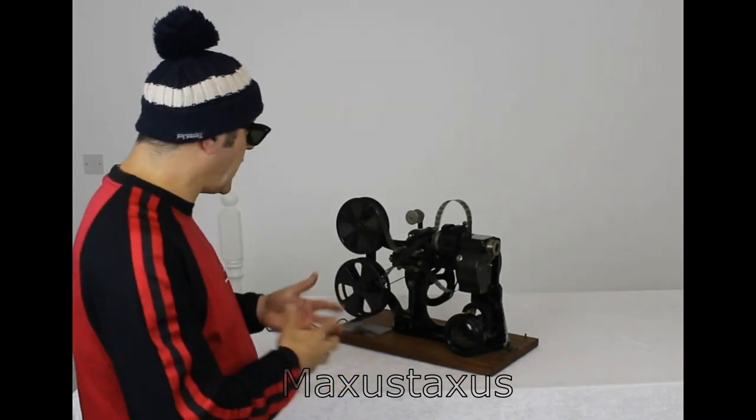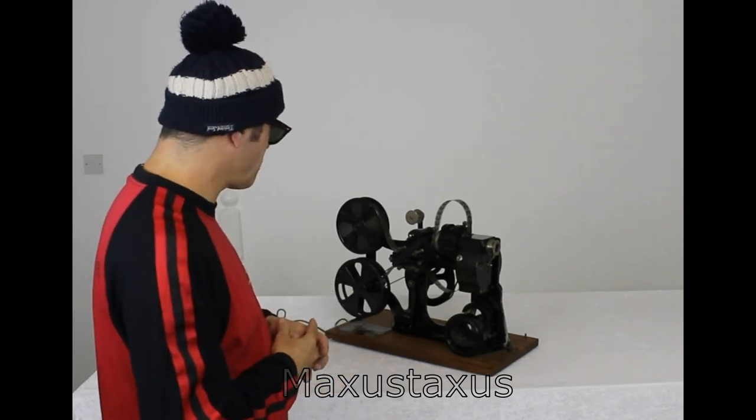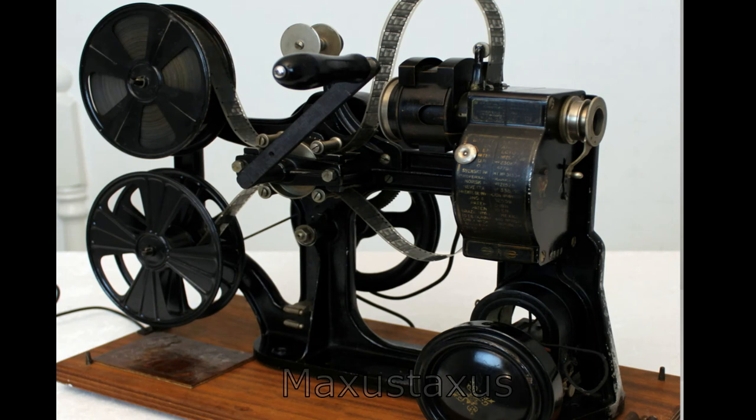Nevertheless, what we're looking at is pretty much the dawn of home video entertainment, and so for that it's worth recording alone. Thanks very much for watching. I'm Still Aussie, like I was at the beginning. Bye.